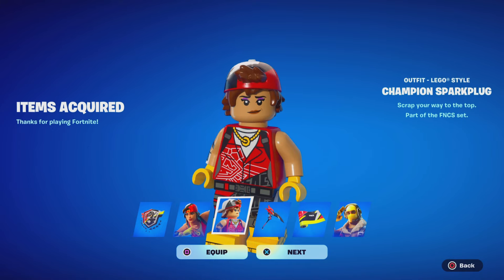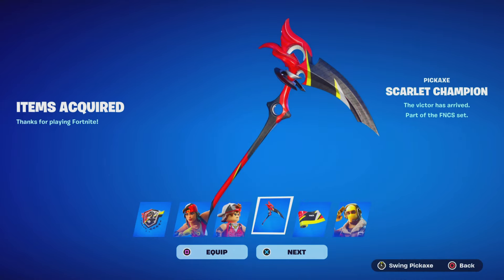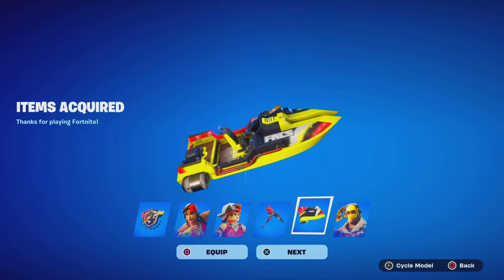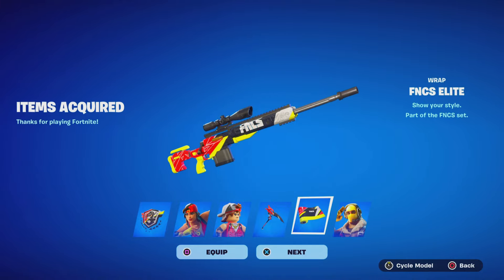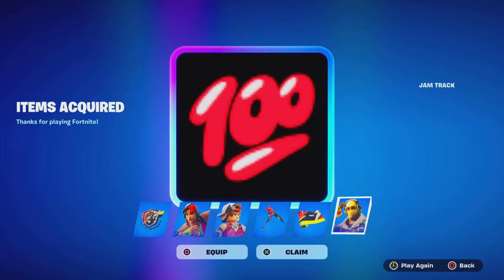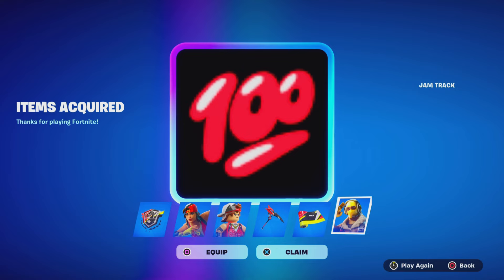It comes with the Lego set variant which looks super cool in my opinion, the pickaxe, and then the wrap. That wrap is insane — I actually like it. And then the jam track, which is having issues right now, I don't know why. Let me know what y'all think.